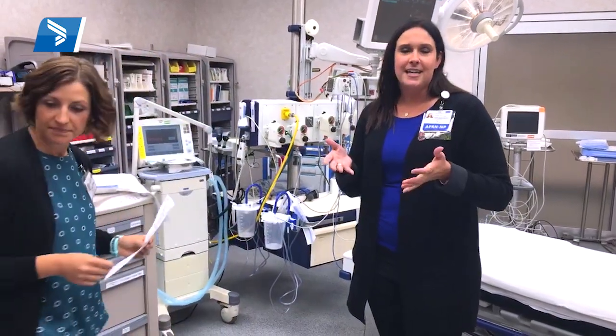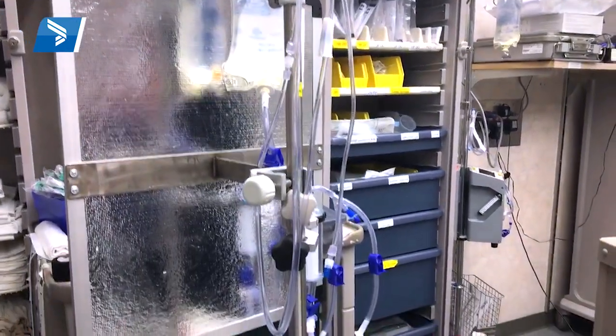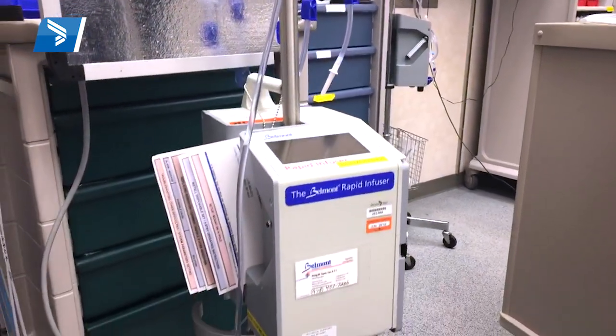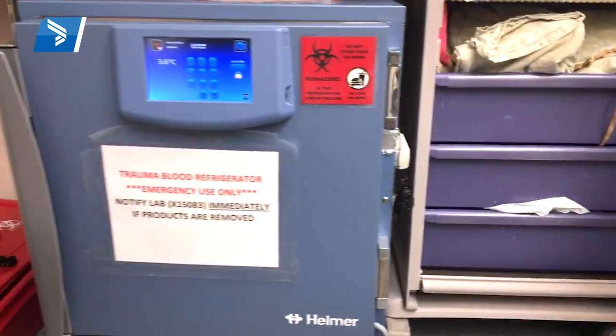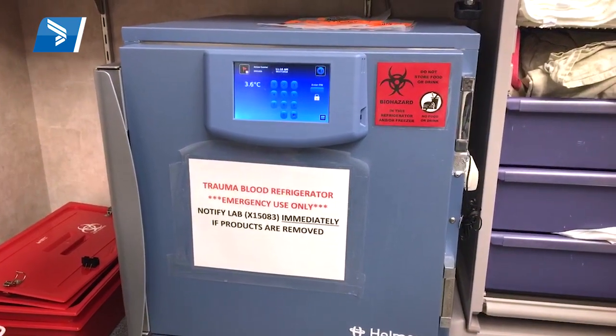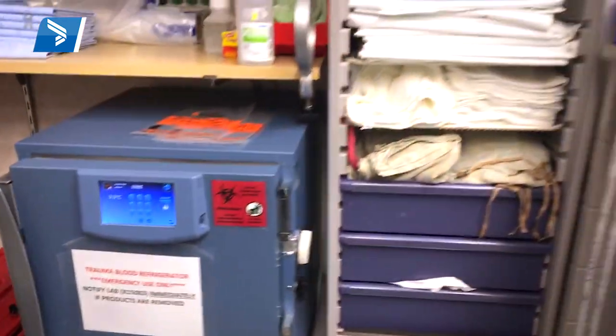I'm surrounded by a lot of equipment in here. One key team member is a perfusionist — a lot of times perfusionists are hidden in the operating room supporting our surgeons, but in trauma we depend on them. They run our rapid infuser device. We're very fortunate to have a blood refrigerator in our trauma bay, so when that patient rolls through the door we're already prepared. The perfusionist has the rapid infuser primed with blood, and essentially we hook them up and they can get blood in seconds to minutes.